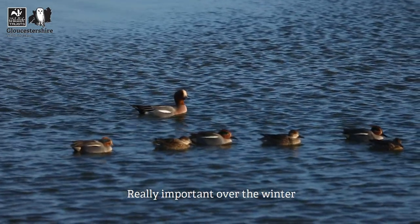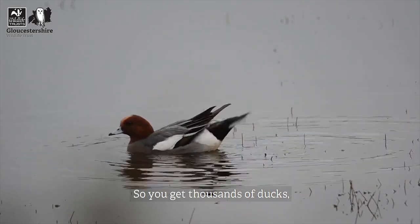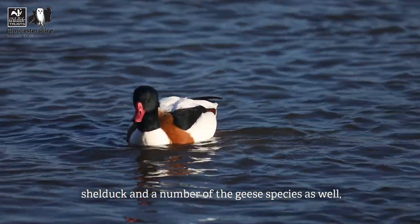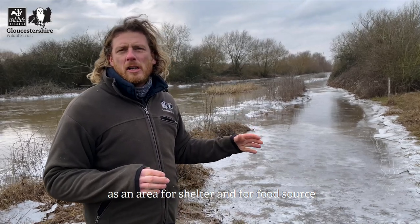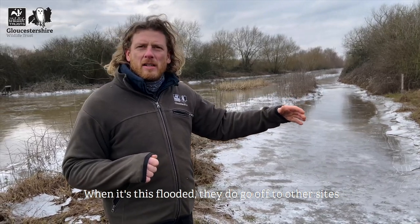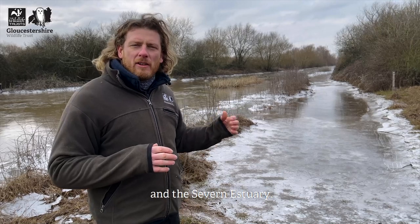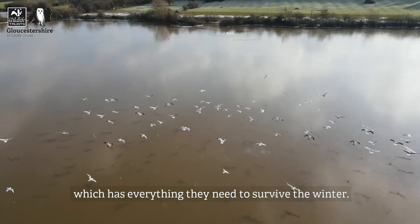Over winter during the flooding period this site is really important for overwintering wildfowl - you get thousands of ducks like wigeon and teal, but also pintail, shelduck, and a number of geese species that use this site for shelter and food over winter. When it's this flooded they do move off to other sites, which shows the importance of connections between the wetland sites in the Severn Vale and Severn Estuary - if one site is really flooded they'll move to another that has everything they need.